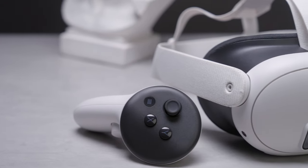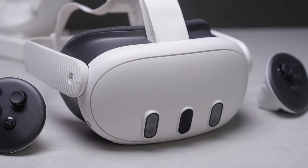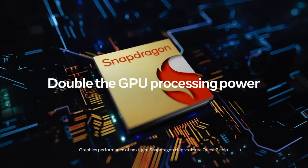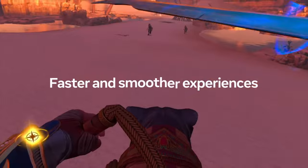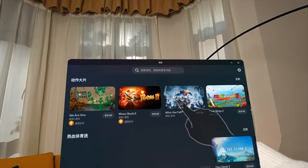Quest 3 is a standalone VR headset, meaning it doesn't require a PC or any other devices to run. Its performance depends on its hardware, and Quest 3's hardware has evolved significantly. With the new Qualcomm Snapdragon XR2 Gen 2 chip and 8GB of RAM, performance has nearly doubled. Everything feels incredibly responsive, making navigation a breeze.